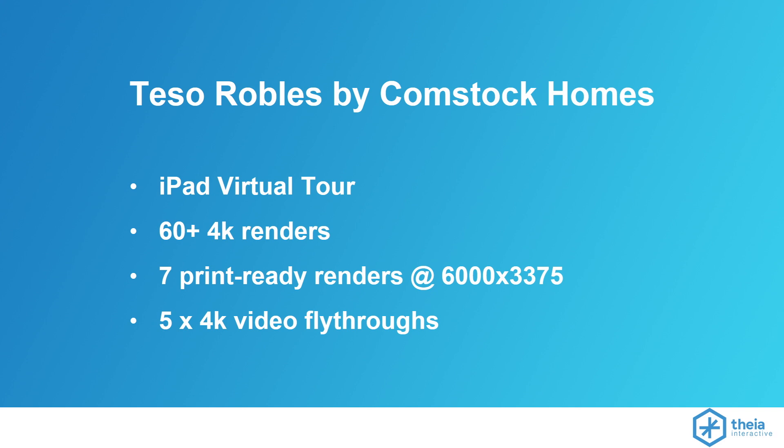They wanted to show off the amenities and general information about the community without it actually being built yet. You could also send any prospective client home with their own app to download on their Android or iOS device from the app store and actually walk through a home with their loved ones. And despite it being primarily an iPad-based virtual tour solution, we were also able to cover every single other aspect of their marketing needs. From that same source content in the Unreal Engine scenes, we got them 60-plus 4K renders, seven print-ready renders at a far higher resolution, and a 4K fly-through video of every floor plan option.